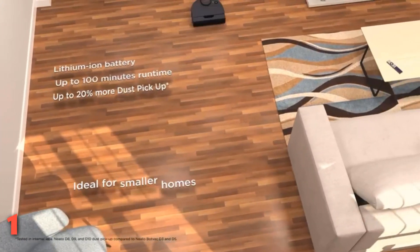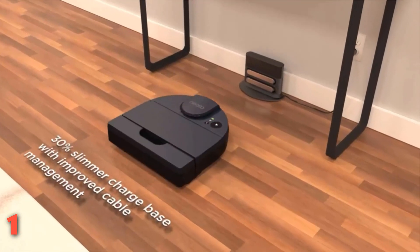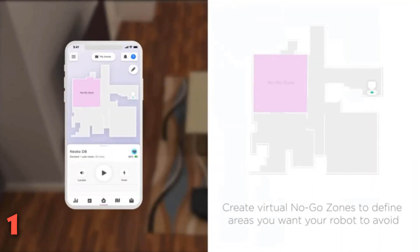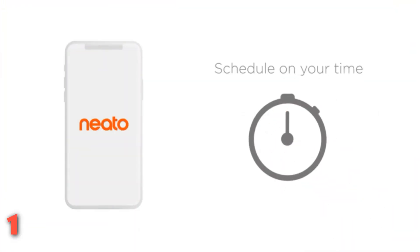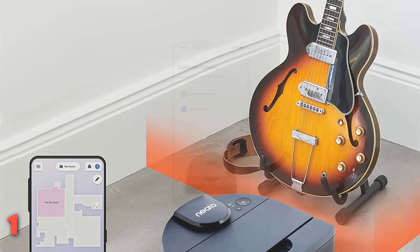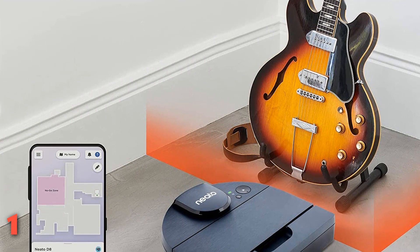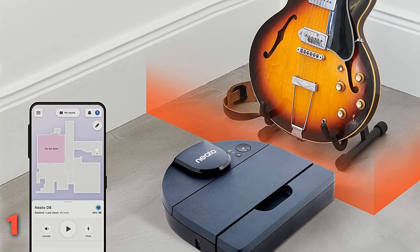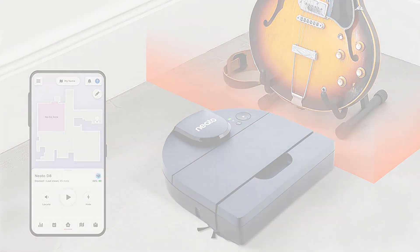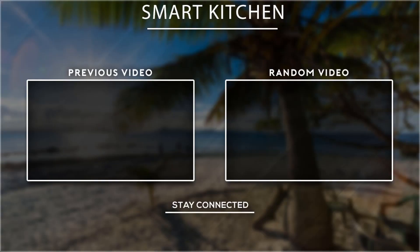And not to worry — if the battery runs down, the vac is smart enough to re-dock without you even needing to lift a finger. You can also create virtual no-go lines in the Neato app that tell the robot which areas to avoid, making it great for homes with delicate furniture and other cherished belongings. All of this, plus Alexa voice assistance, makes the Neato BotVac D8 a solid robot vacuum option. Thank you for watching guys, I hope you liked this video. If this video was helpful to you, please don't forget to subscribe.